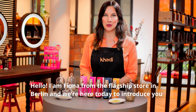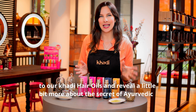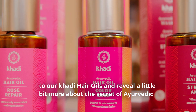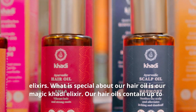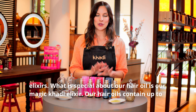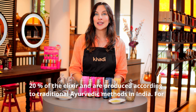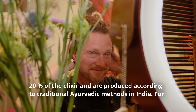Hello, I'm Fiona from the Khadi flagship store in Berlin, and we're here today to introduce you to our Khadi hair oils and reveal a little bit more about the secrets of Ayurvedic elixirs. What is special about our hair oil is our magic Khadi elixir. Our hair oil contains up to 20% of the elixir and is produced according to traditional Ayurvedic methods in India.